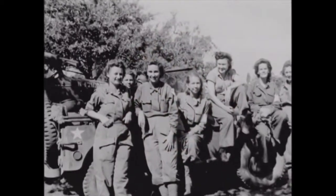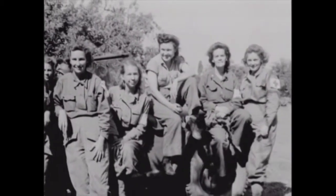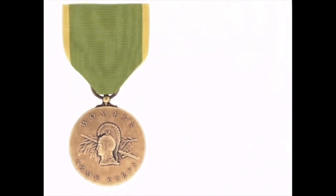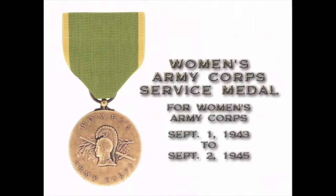But it wasn't just men who distinguished themselves — women were also recognized for their achievements. One of the most unique medals that came up in World War II and has never resurfaced again was the Women's Army Corps medal. The Women's Army Corps Service Medal was established July 29, 1943, for women members of the United States Women's Army Auxiliary Corps between July 20, 1942 and August 31, 1943, and the Women's Army Corps between September 1, 1943 and September 2, 1945.